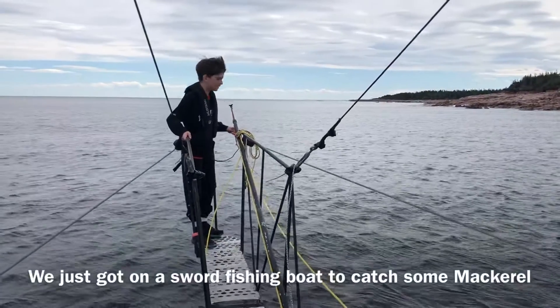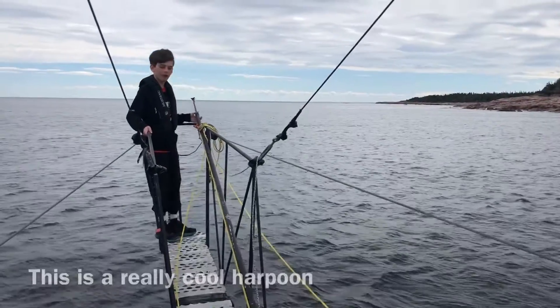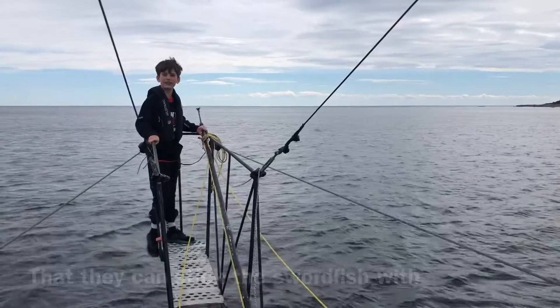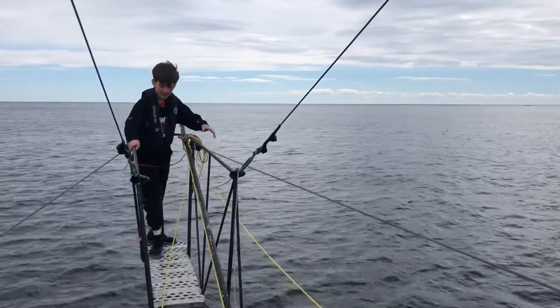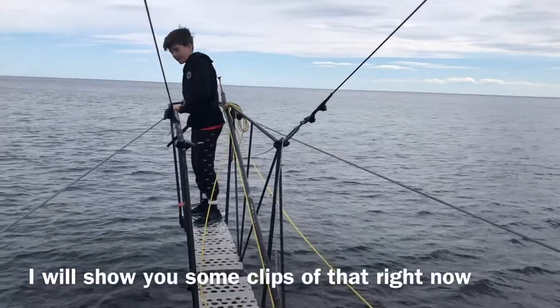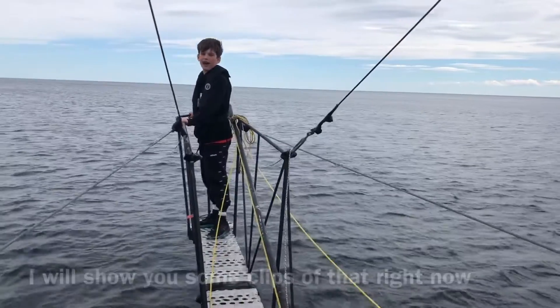What's up guys, we just looked at the mackerel and the swordfish, but this is a really cool harpoon that they shoot the swordfish with so they can catch it and eat it. It's super fun when we're going fast because it bounces up and down. I'll show you some clips of that right now.